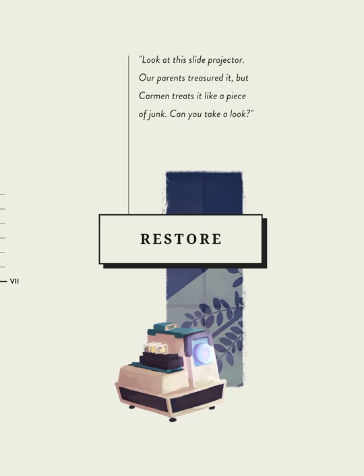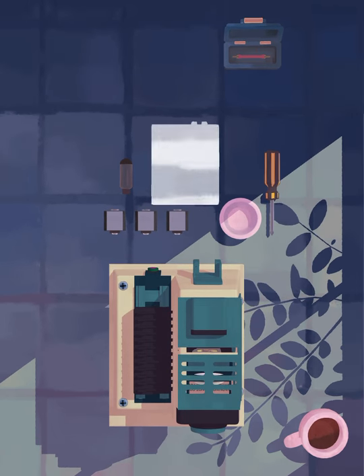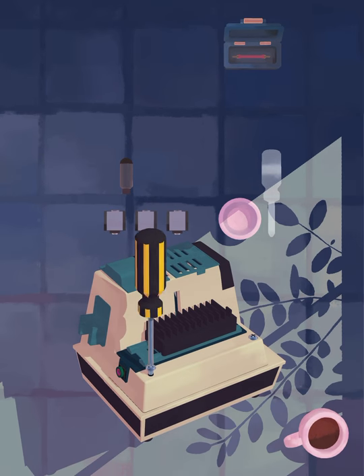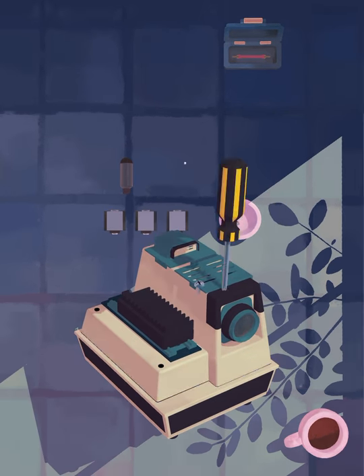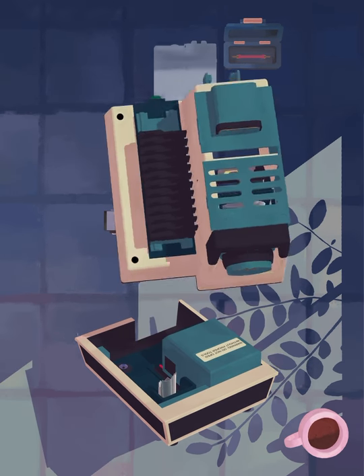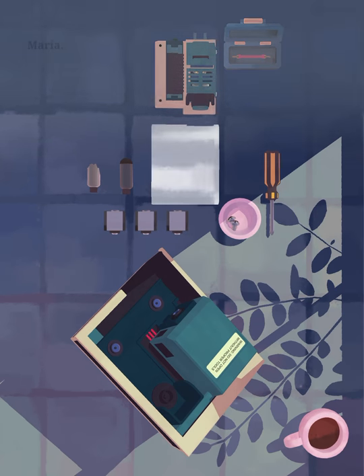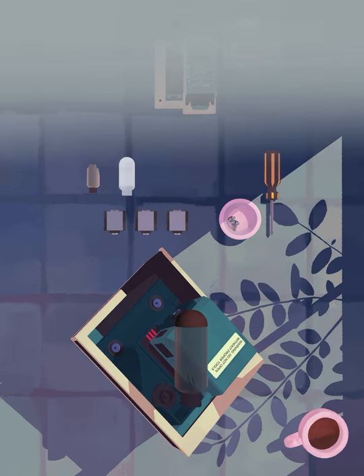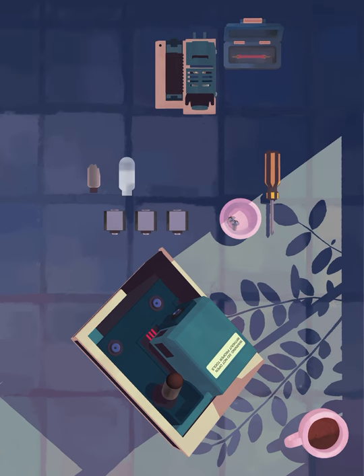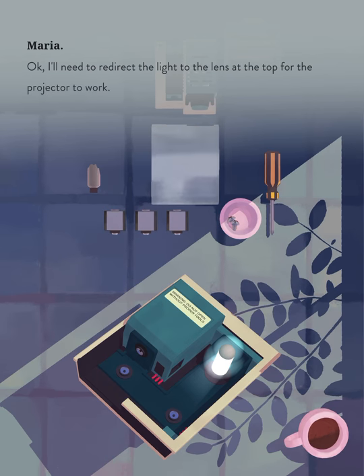Look at this slide projector. Our parents treasured it, but Carmen treats it like a piece of junk. Can you take a look? That lightbulb is completely smashed. I'll need to redirect the light to the lens at the top for the projector to work.